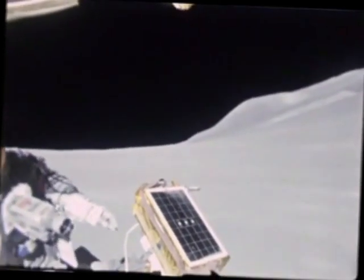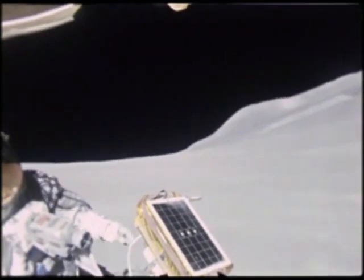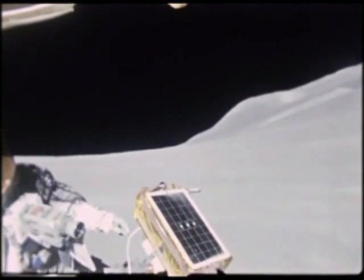We can see Dave Scott moving in front of the rover. Some hoaxers believe the rover films could have been made using miniature components. We did not have the ability, in those days, to make robots of this quality.